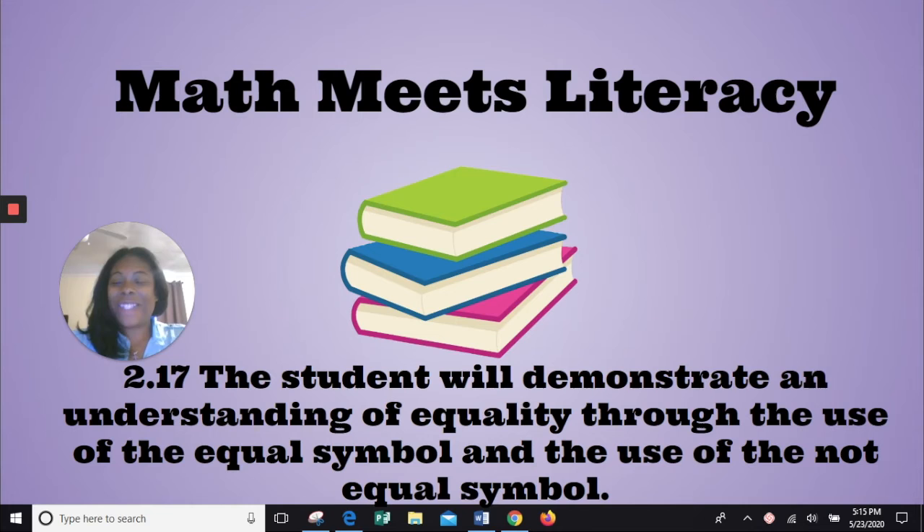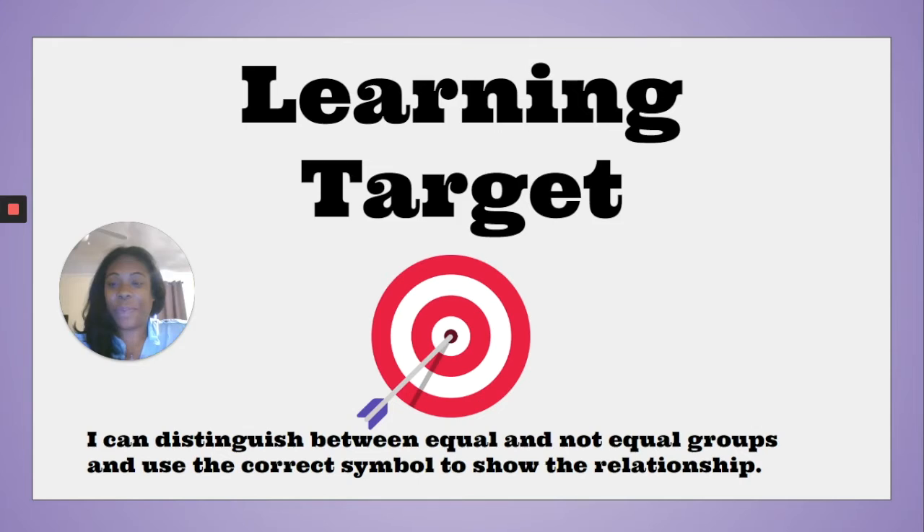Today our SOL will be 2.17: the student will demonstrate an understanding of equality through the use of the equal symbol and the use of the not equal symbol. Our learning target today: I can distinguish between equal and not equal groups and use the correct symbol.